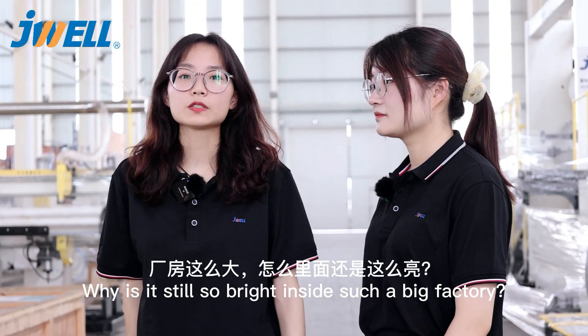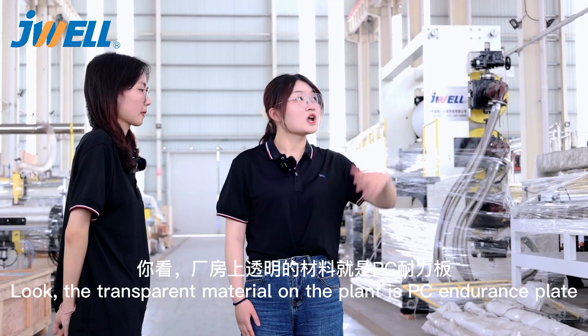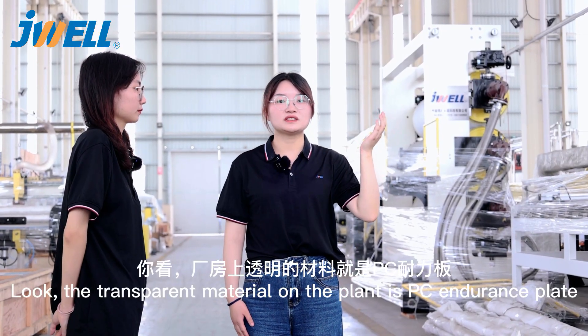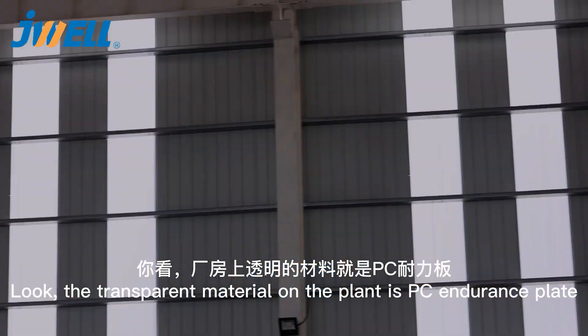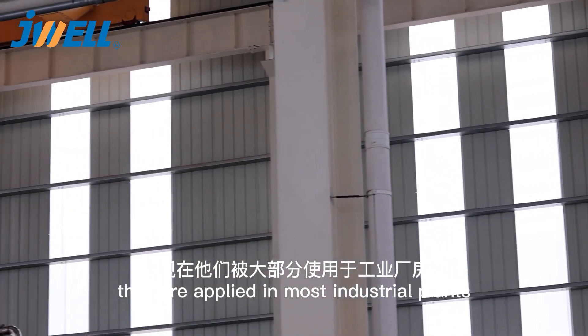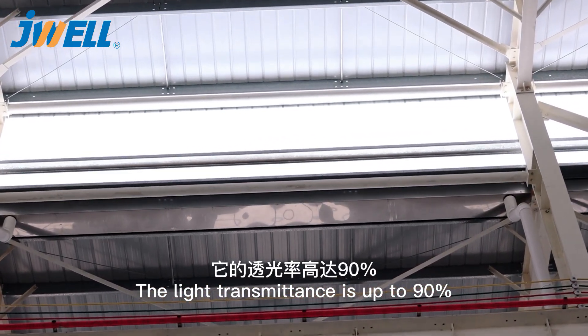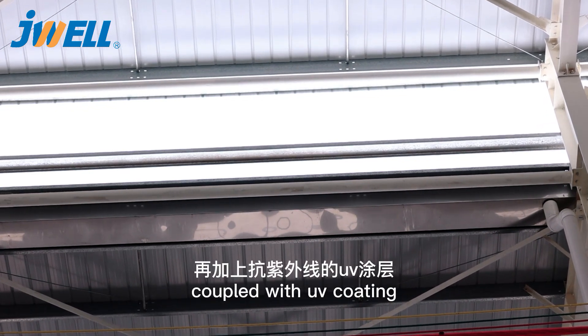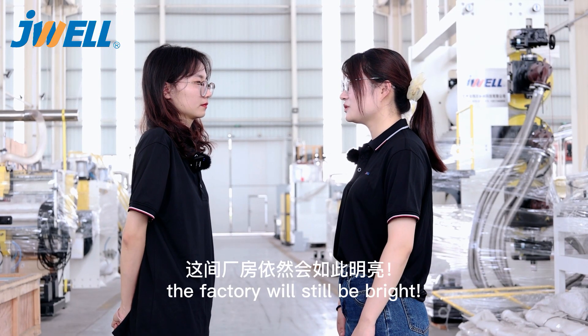It's cloudy outside, but why is it so bright in such a big factory? Look — the transparent material on the plant is PC Endurance plate. They are applied in most industrial plants and public buildings. The light transmittance is up to 90%, equipped with UV coating. Even after more than 10 years, the factory will be bright.